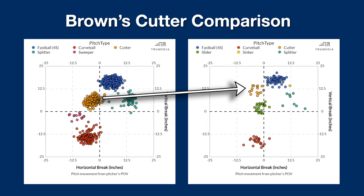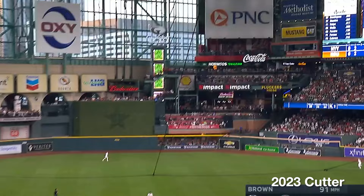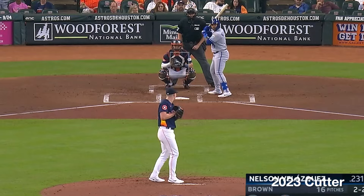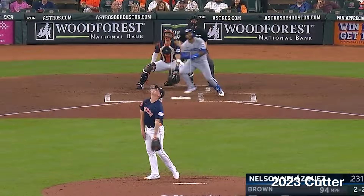To righties, Brown used his old cutter about 23% of the time, mostly again when he was behind in the count, just like he did to left-handed hitters. And again the pitch just wasn't that great, even though he varied locations a good amount.